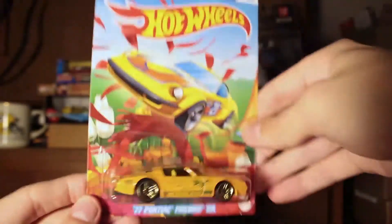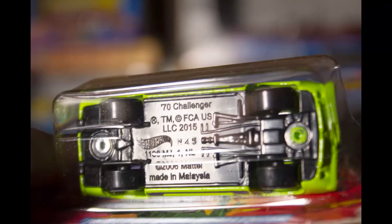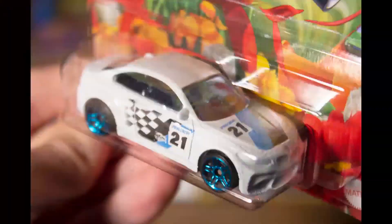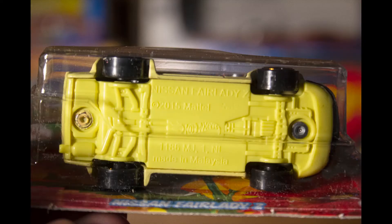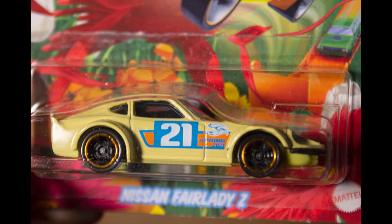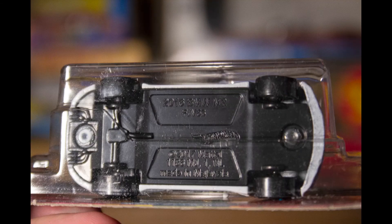I got them from eBay — insane deals based on the pricing. When you see a deal like that you've got to go for it. I've looked for them in stores too, but it's hard to find them overall. They're definitely a different level than treasure hunts. Really cool set of five — just had to grab them off eBay. I'll probably go look for them in stores too. Thanks for watching, see you next time, and keep watching the channel.